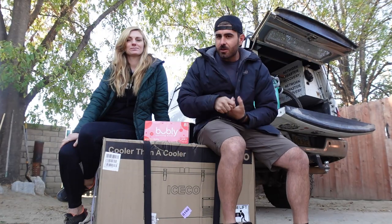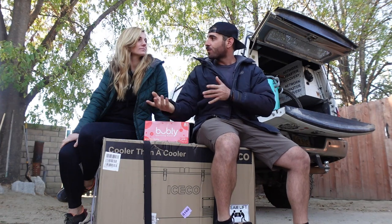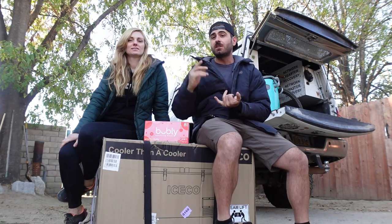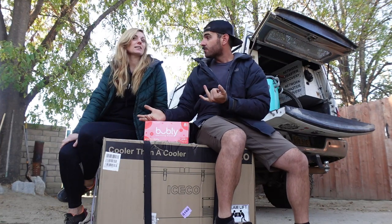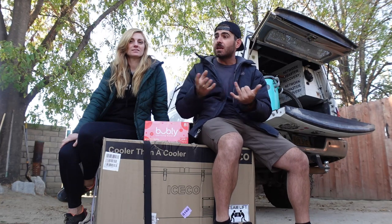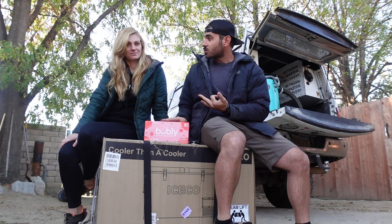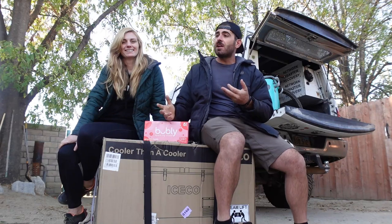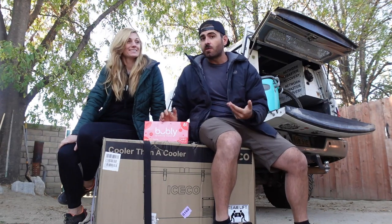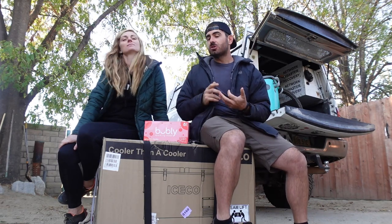They shipped us a 68-quart dual-zone unit, meaning it's both a fridge and a freezer — or it can be both freezers or both fridges. We're super pumped because in daily life we can keep drinks cold, and if we want some frozen meat — we like really high-quality meat — we can freeze it on one side. While traveling we'll have endless cold drinks, which is amazing. On overlanding or off-roading trips it's going to be great to not worry about ice, food going bad, or food getting soggy. We're super excited.